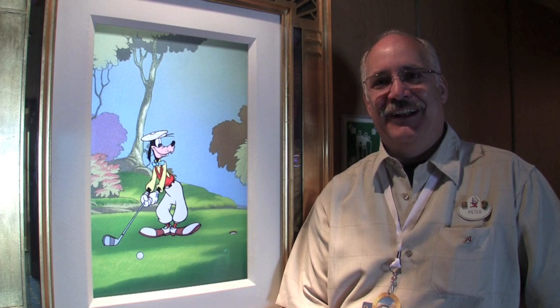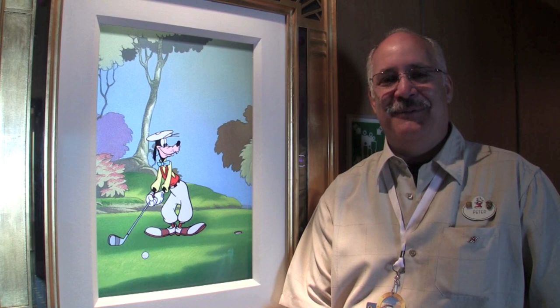There are 22 pieces of enchanted art among probably a few hundred scattered around the ship, and of those, we use about 11 for our adventure game, the Midship Detective Agency. One of the fun things is that I've been told a lot of the younger children are now going home and waving or standing in front of their artwork in their houses, asking mom or dad, 'How come my picture doesn't come talk to me?'